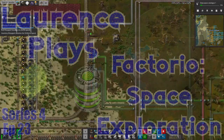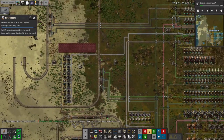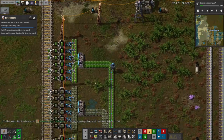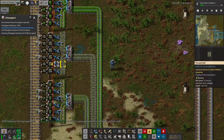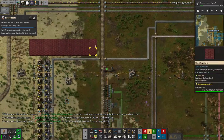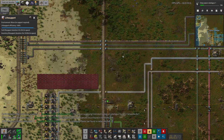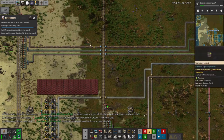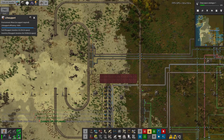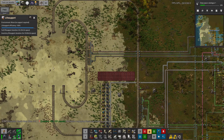Hello everyone and welcome back for some more space exploration. In the last episode I was talking about how I've got this system set up here out on Tulip where we've got all the different Vita Melange products being produced — the Cormine core fragments, Vita Melange spice, Vita Melange extract, epoxy, vitalic acid, and vitalic reagents. All of these are being put into stations here where they can be loaded onto trains when a spaceship comes in and lands.